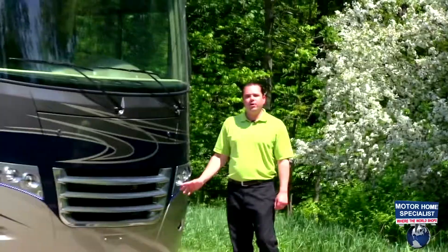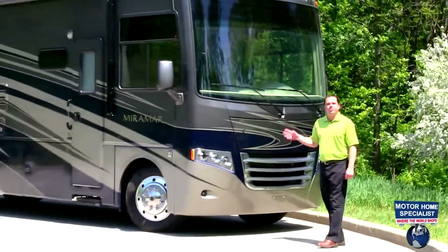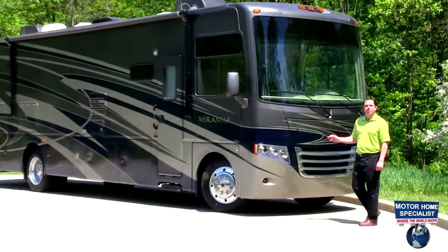Hello, I'm Joel Grimm. Today we're going to do a walk around on the all-new premium Class A gas-powered Miramar from Thor Motor Coach.